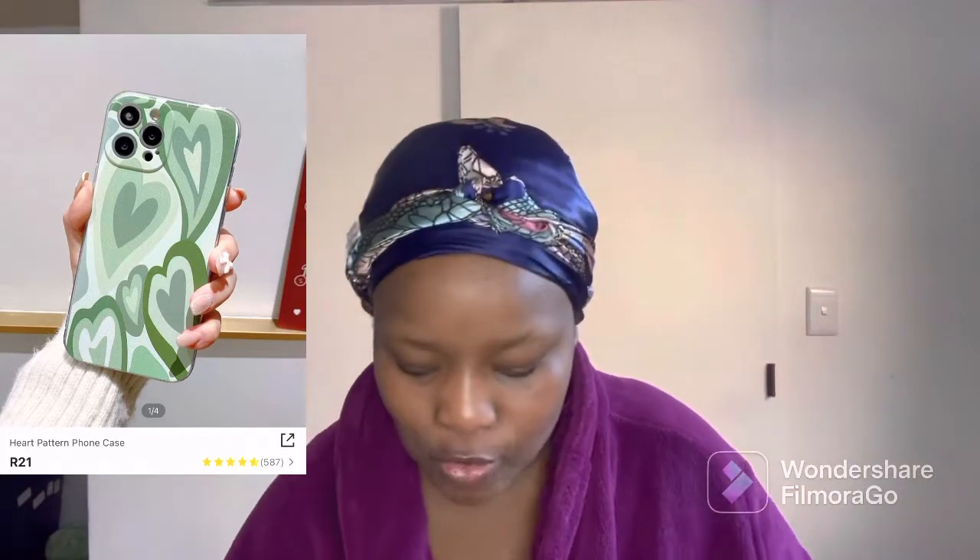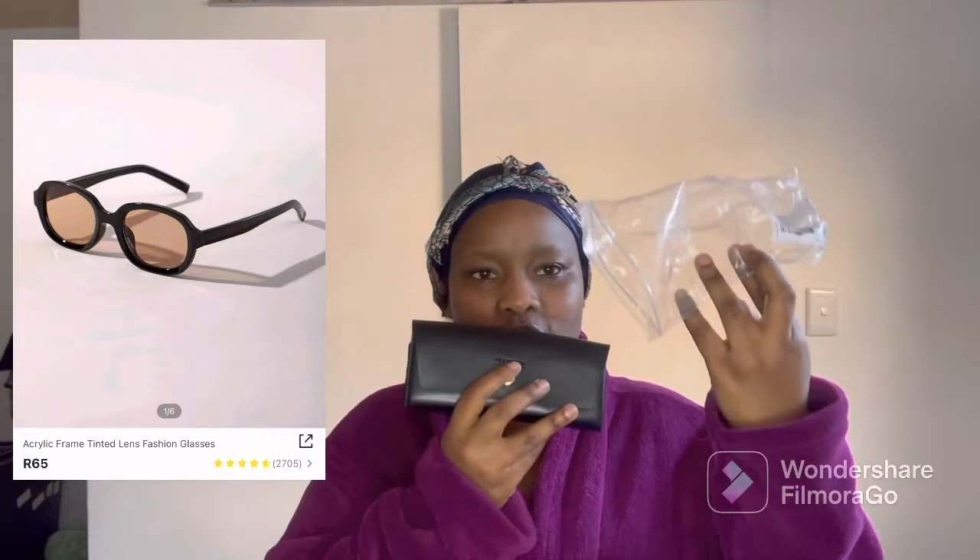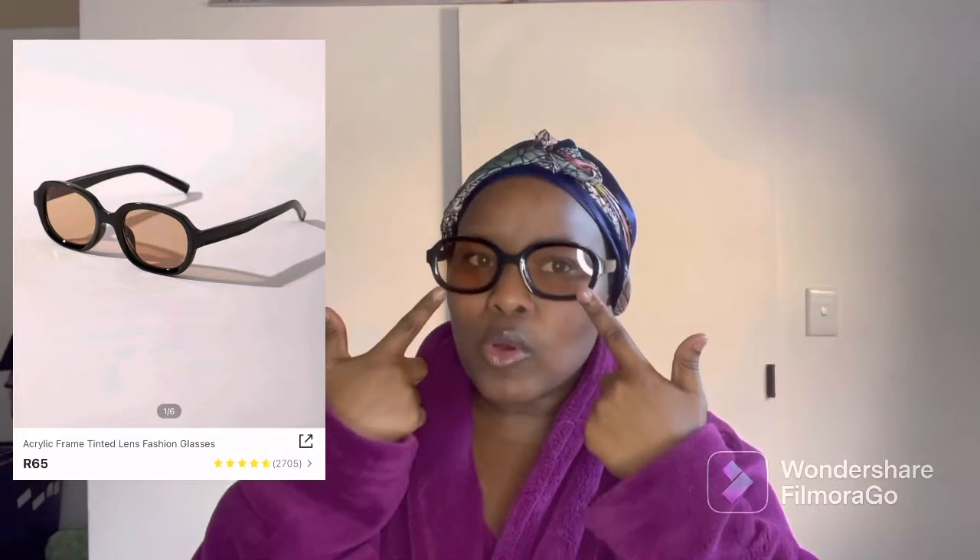Then I got a pair of sunglasses. It came packaged in this and then this, and then you open this up and it comes in another packaging — I love how detailed they are. These are how the sunglasses look. I will say I am a bit disappointed by the tint — I thought it would be a little bit more orange. The feel of these sunglasses is quite plastic.